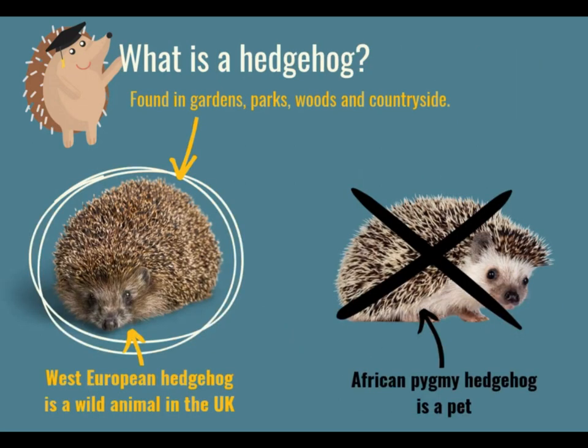So what is a hedgehog? This animal in the circle is a wild hedgehog that we find in our gardens and our parks, woodlands and countryside. It looks like this on the left. They're usually brown and prickly and they're a wild animal, so they're not a pet animal. You don't keep them as pets in our houses.